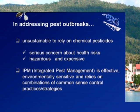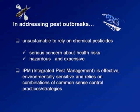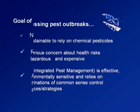It is really unsustainable to rely on chemical pesticides when we have pest outbreaks. Chemical pesticides pose serious health concerns, they are hazardous, and very expensive — especially for coconut farmers who cannot afford them. That's why we need to go into integrated pest management, which involves the utilization of different control methods — not only biological control but also chemical and other control measures.